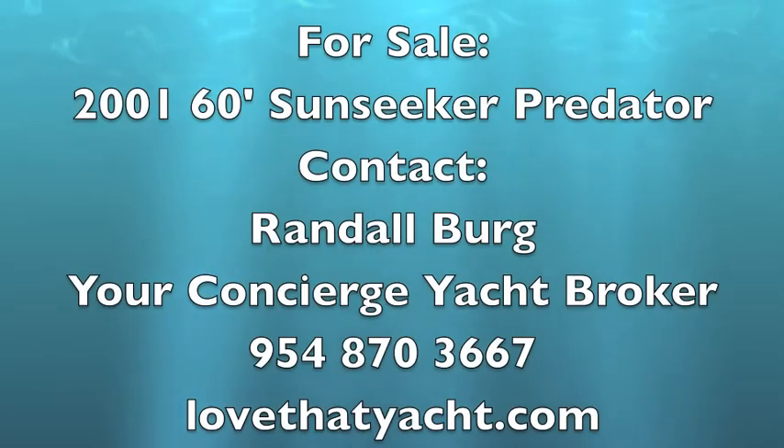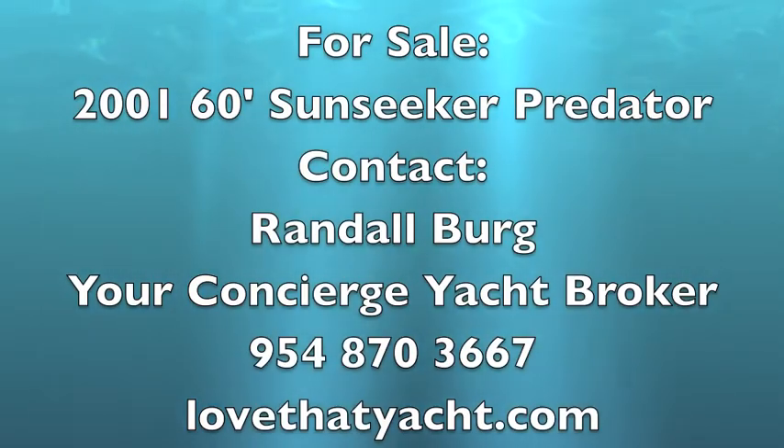If you're interested, get a hold of me. I'm Randall Burr, your concierge yacht broker in Fort Lauderdale, Florida. Contact me and I'll get you on board — you're welcome to make an offer. Have a great day.